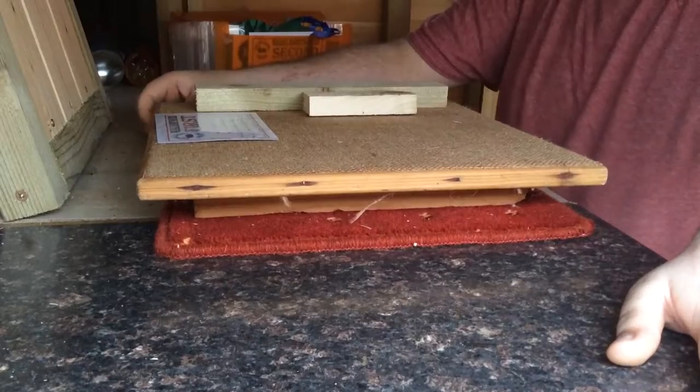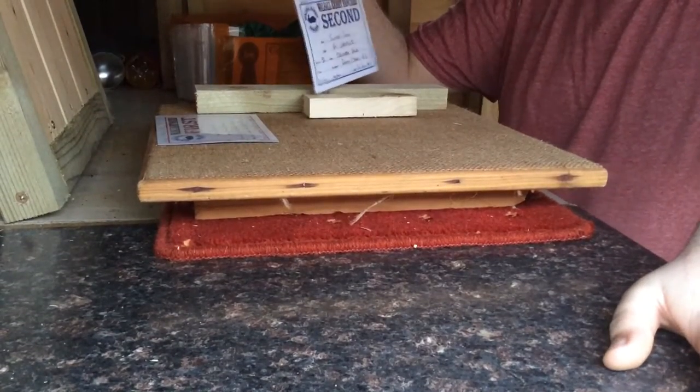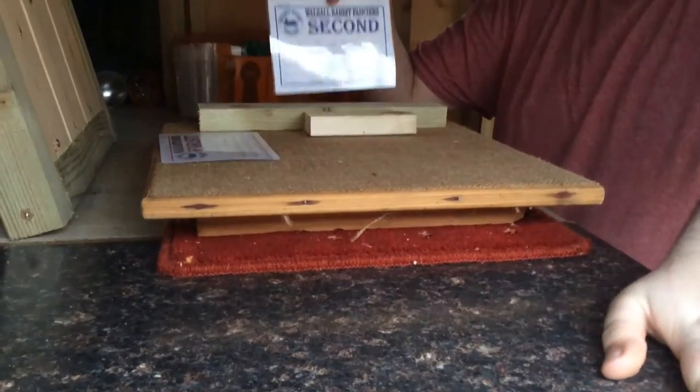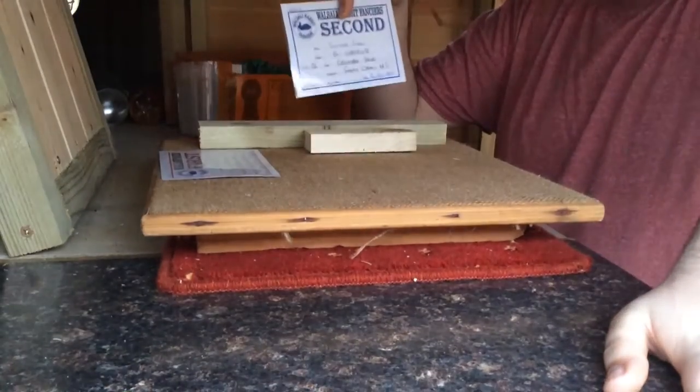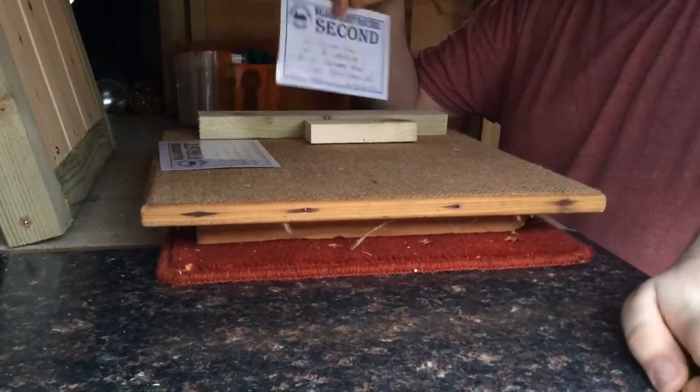And this is her mother's ribbon — she came 2nd as well on the same day in the mother competition. So on the same day she comes 2nd in that class too.